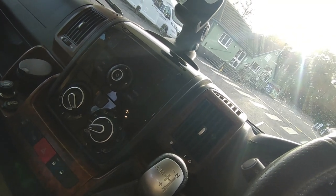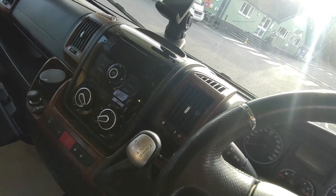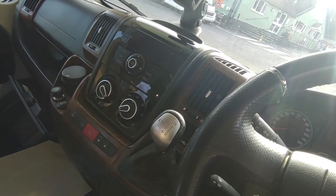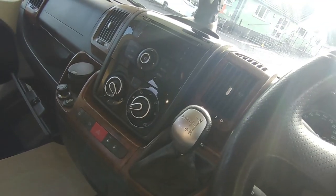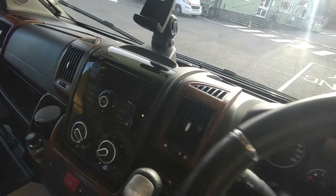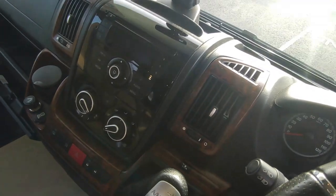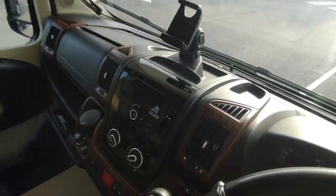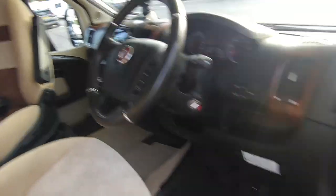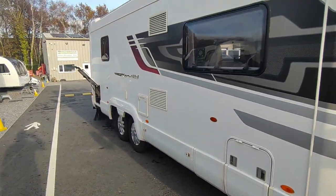The six-speed automatic gearbox is very reliable and very economical. I know it's not the nine-speed, but you'd have to pay double this price to get that — a new one today would cost you 120 grand plus. Front and rear fog lights, steering wheel controls for the stereo, cruise control, and speed limiter. You might want to update that with a double-DIN in-dash unit or just use your phone.